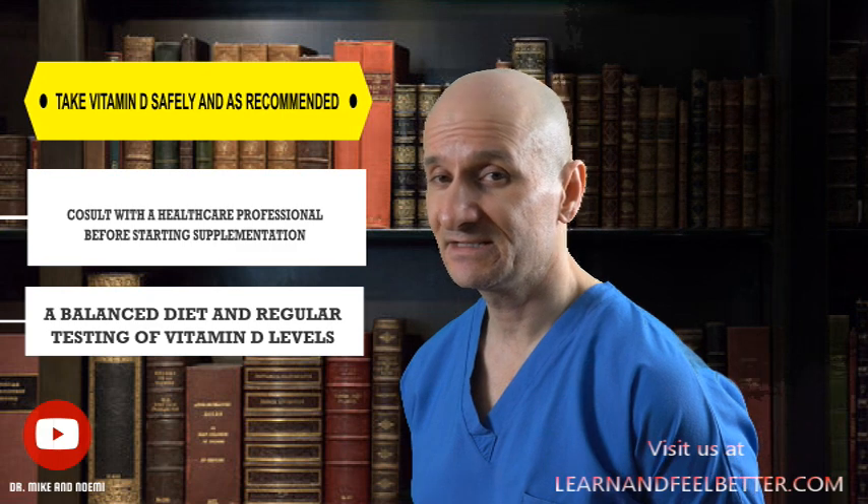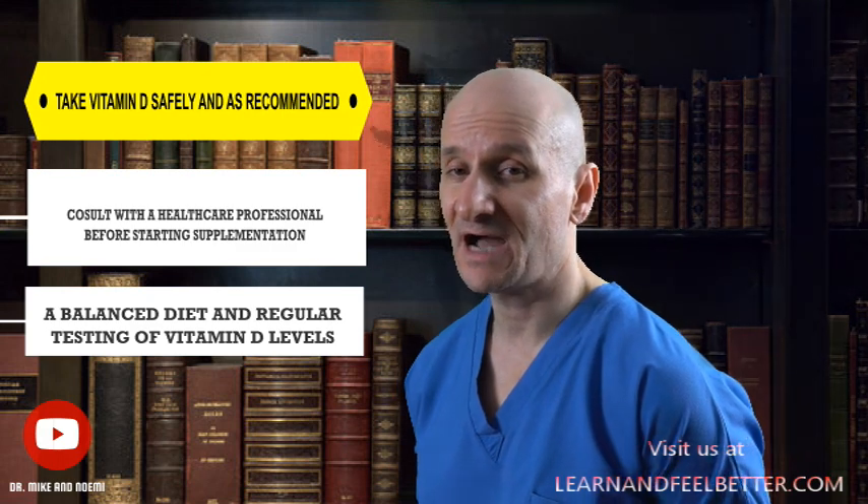A balanced diet and regular testing of vitamin D levels are also essential for maintaining optimal immune function. We hope you learned something new today. If you did, please give us a thumbs up and don't forget to subscribe to our channel so that you get notified when we publish another video.